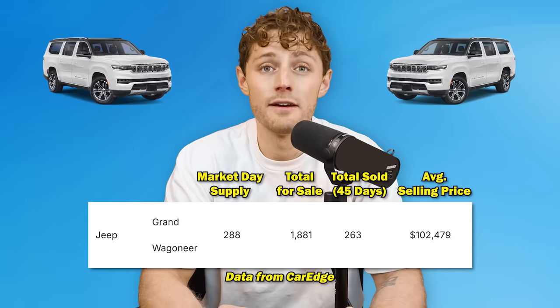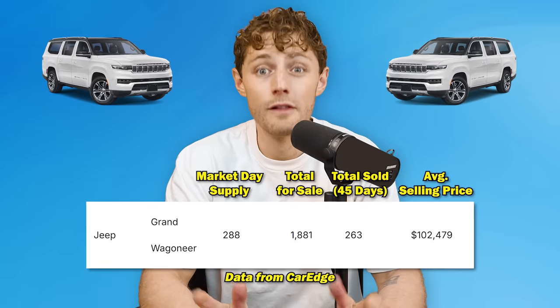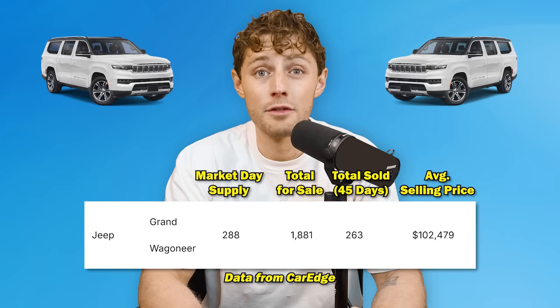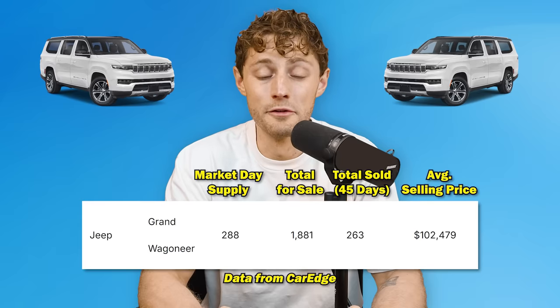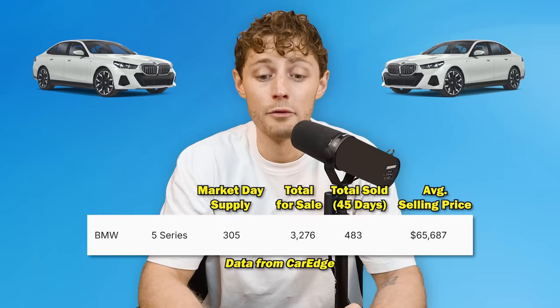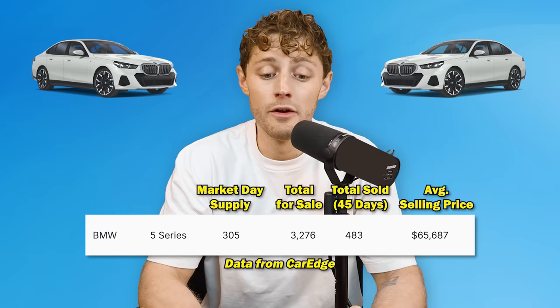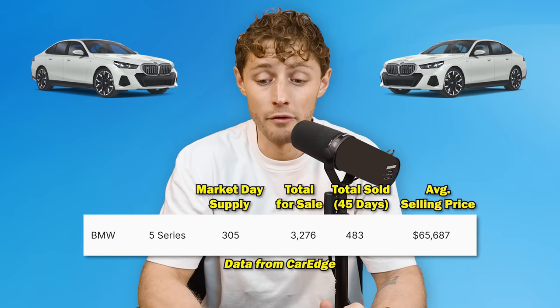The Jeep Grand Wagoneer rounds out our top three, with a 288 days supply — another luxury full-size SUV. 263 have sold in the last 45 days, with almost 2,000 out there on dealer lots. Then the BMW 5 Series — this thing has not taken off with the new model year — has a 305 days supply. 483 have sold, with 3,276 for sale right now.